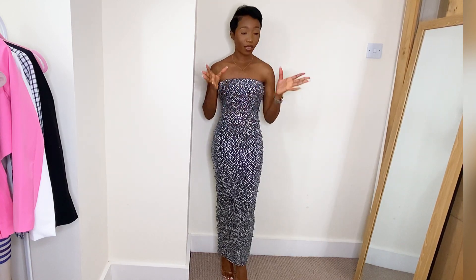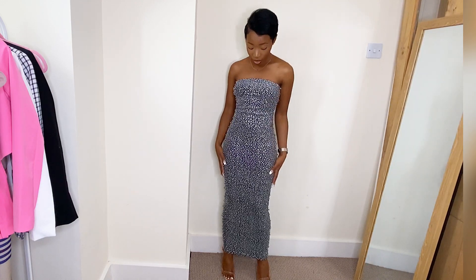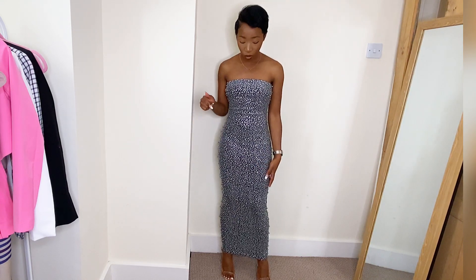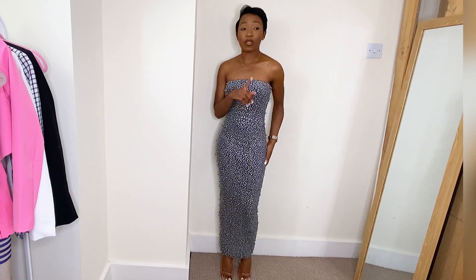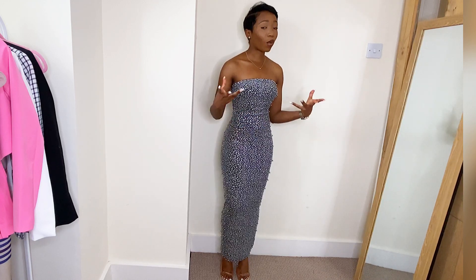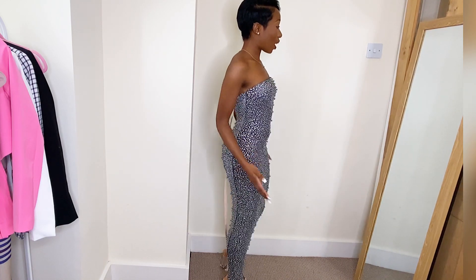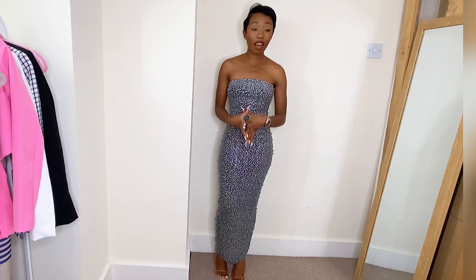There's really nothing else I can say about this dress — it's just stunning. I think it's actually sold out on the website now. I'd had my eyes on it for a while, and when I got it alongside the red dress for my birthday, I had to decide on one. The red one won, so this might actually be going back — but I just wanted to show you guys because it is just gorgeous.